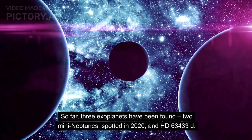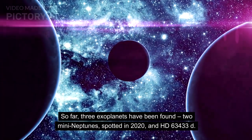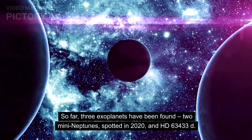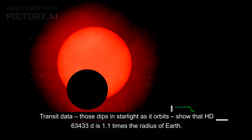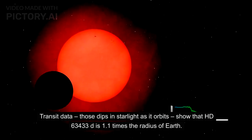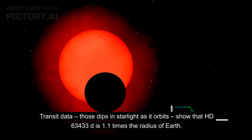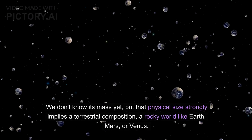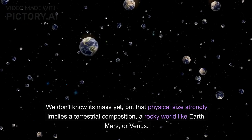So far, three exoplanets have been found: two mini-Neptunes spotted in 2020, and HD 63433D. Transit data — those dips in starlight as it orbits — show that HD 63433D is 1.1 times the radius of Earth. We don't know its mass yet, but that physical size strongly implies a terrestrial composition, a rocky world like Earth, Mars, or Venus.